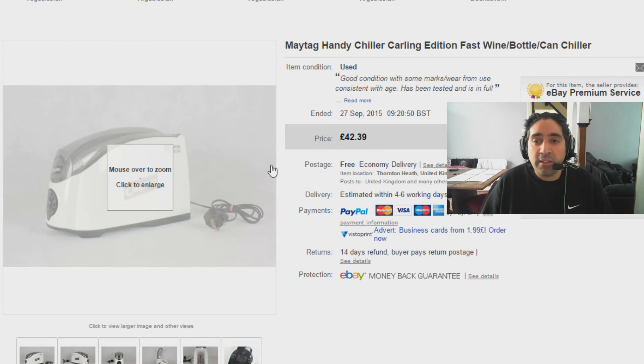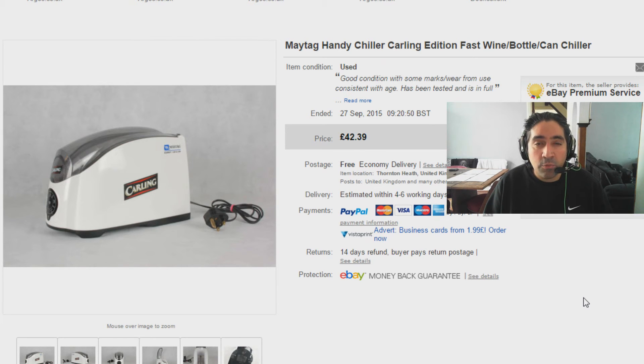Next up is an item I've held on for about a month or two — not long and not a lot of money. I think I paid £2 for this. It's a Maytag Handy Chiller — this is the Carling edition but they do a regular edition as well without the Carling branding. It's basically a device to quickly chill your cans of drink and bottles of wine. I bought it for £2 and sold it for £42.39 with free shipping. Fantastic, can't go wrong.